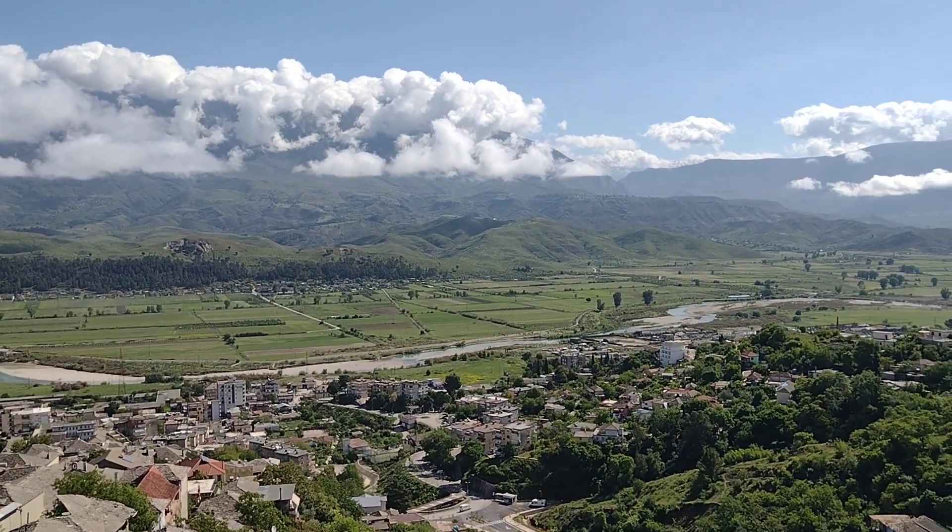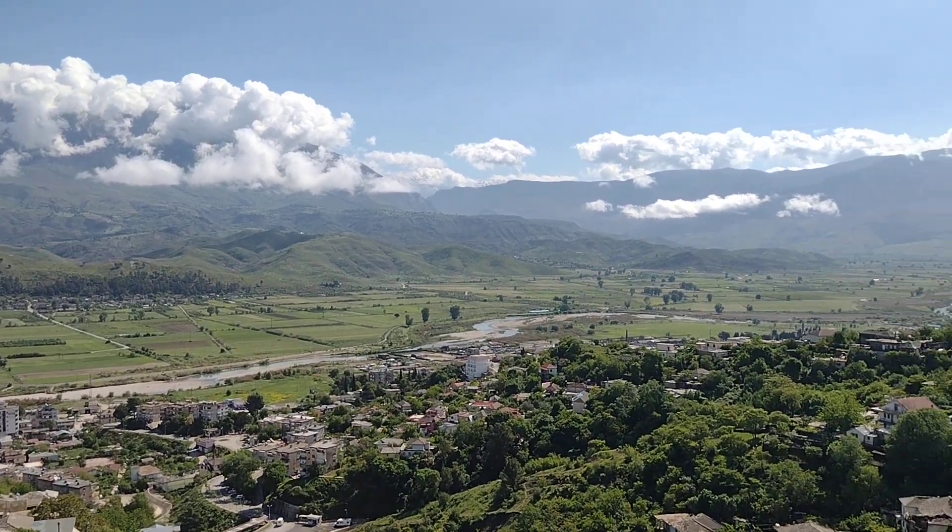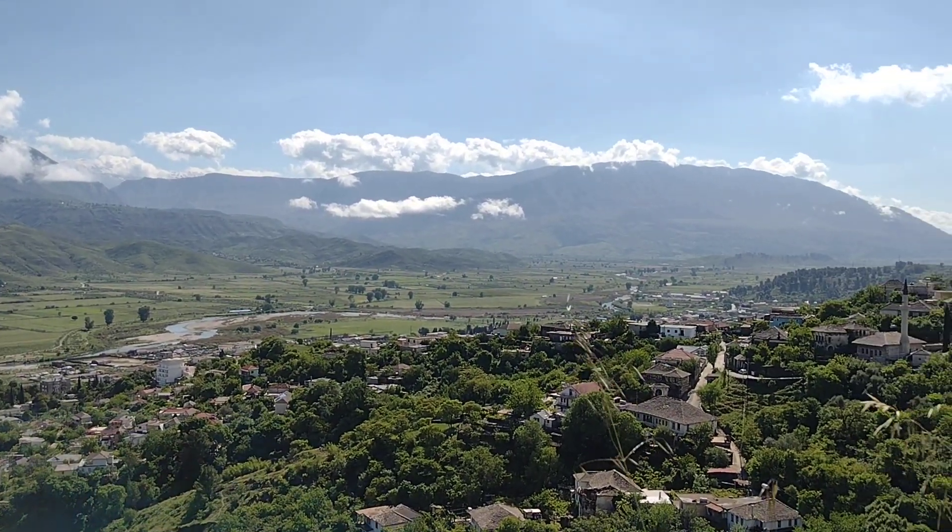You can see the clouds on the mountain peaks — at times they're covered in snow, though they appear to have been washed away by the rain or melted.